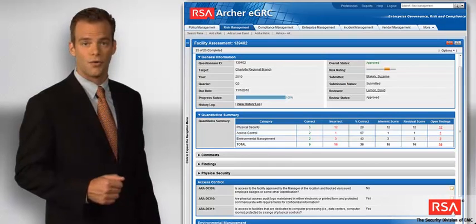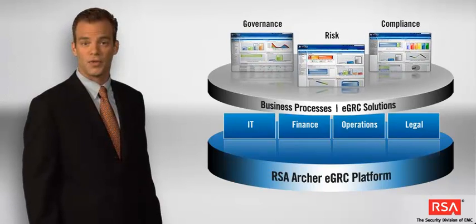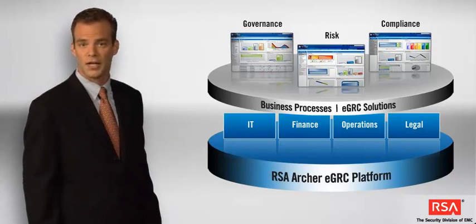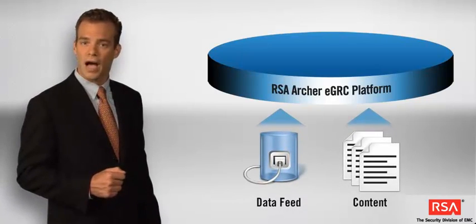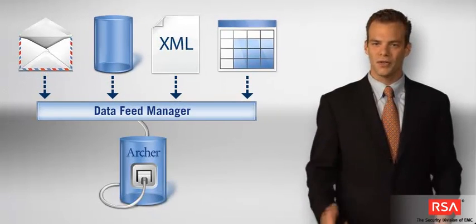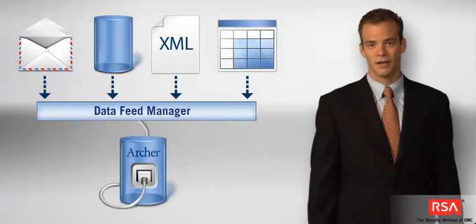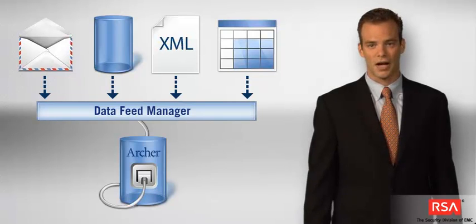Automated notifications are another important part of the workflow process. Through the RSA Archer EGRC platform, you can automatically notify users by email when new information requires their attention, when tasks enter their queue, or when deadlines approach. Email notifications include direct links to content for ease of access. Because the platform is vendor-neutral and content-independent, it serves as a point of consolidation for governance, risk, and compliance information of any type. The platform allows seamless integration of data systems without the need for additional software. The Data Feed Manager provides a flexible, code-free tool for unifying data within the platform to support informed decision-making. Through a point-and-click interface, you can configure multiple dynamic data feeds and manage those feeds without relying on programming resources.